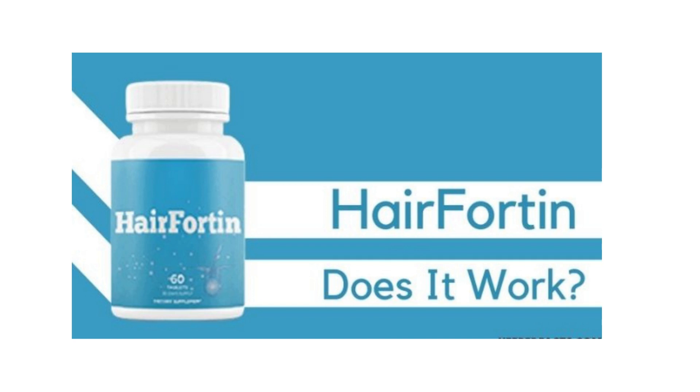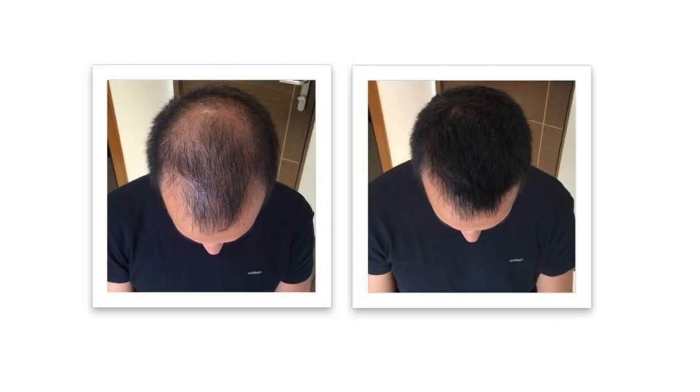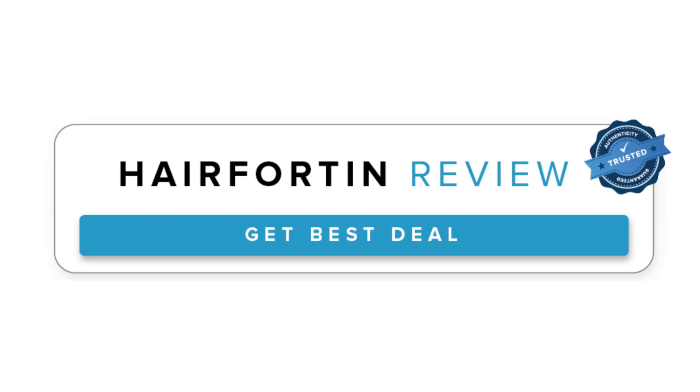The components of Hair Fortin were obtained from the most natural sources possible. For best effects, use two capsules of Hair Fortin every day. It is recommended to consume them before breakfast and dinner. They can simply be swallowed with a glass of water because they are oral pills. In short, this formula does not treat the symptoms of the problem — instead, it deals with the root cause of the problem.